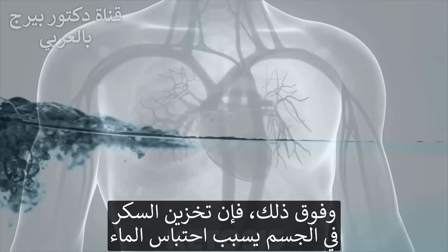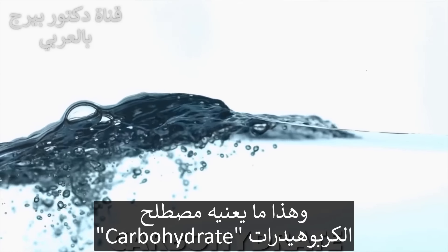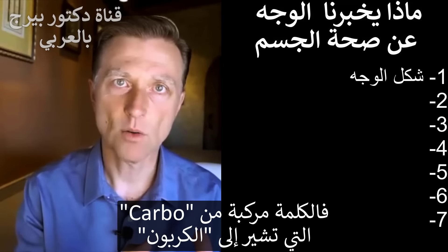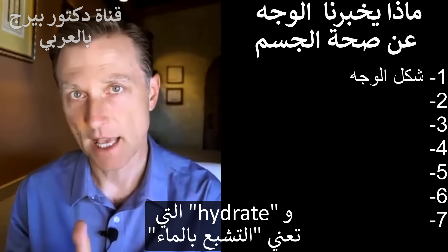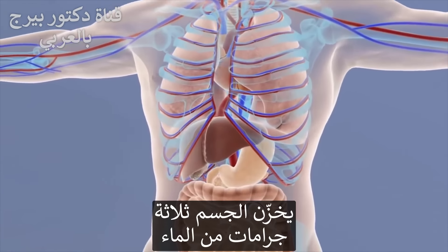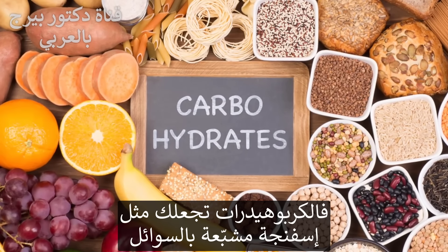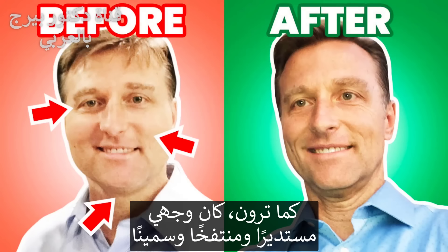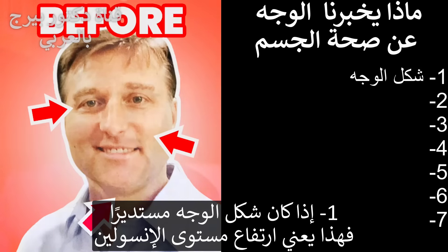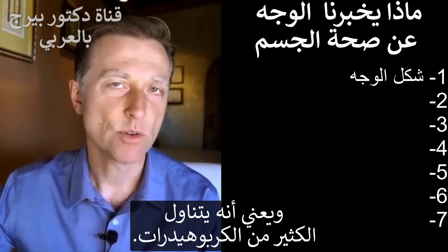When you store sugar, you actually store water — that's the term carbohydrate. Carbohydrate comes from 'carbo' meaning carbon, and 'hydrate' meaning hydration. With every gram of glucose stored as glycogen, you're storing three grams of water. So carbohydrates make you into a fluid-filled sponge. The shape of my face was more round and puffy before. So number one: if someone has a round face, they have too much insulin and they are eating too many carbs.